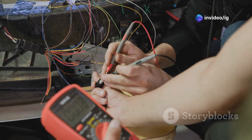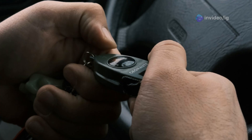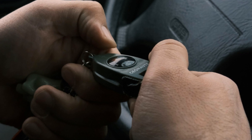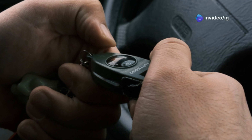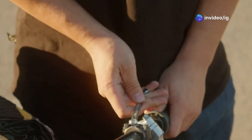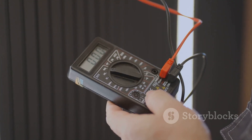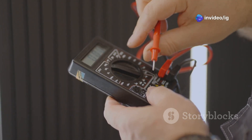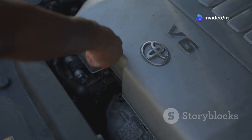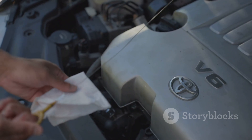Then, test the throttle position sensor resistance to determine if the sensor itself is faulty. With the engine off, use a multimeter to test the resistance of the TPS. Slowly rotate the throttle plate by hand and observe the resistance readings — the resistance should change smoothly and proportionally to the throttle plate movement. Any jumps or dead spots indicate a faulty sensor that needs replacement.